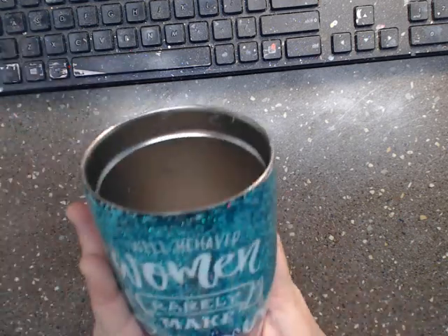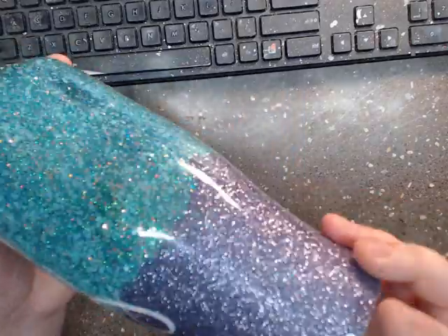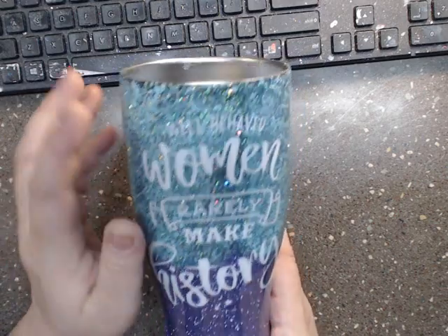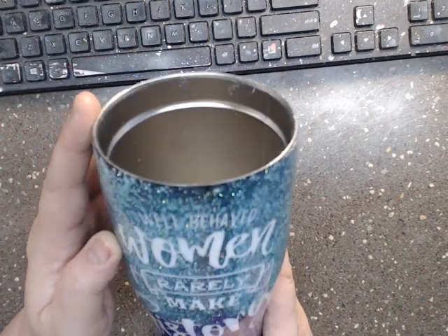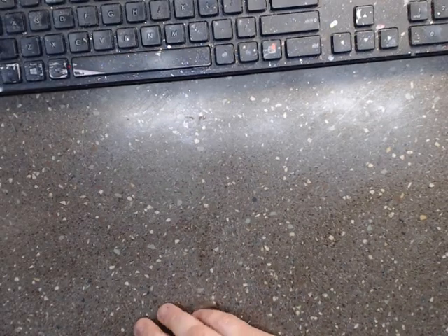I've got a couple of tumblers I'm working on. I love this one — it's more of a turquoise-y purple one. I love the saying on it; this is one of my favorites. It says 'Well-behaved women rarely make history,' and girl, I've made a lot of history — I need to be in a history book.